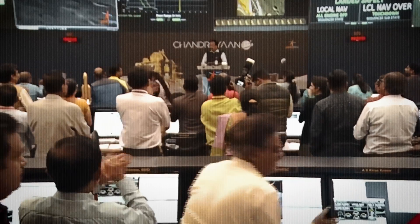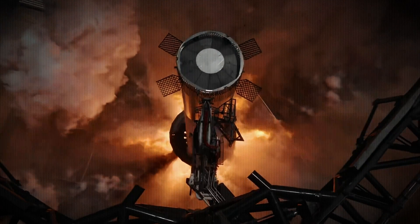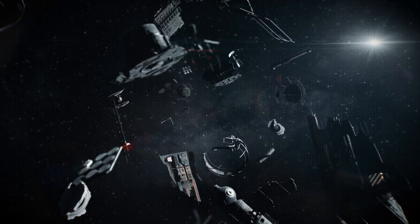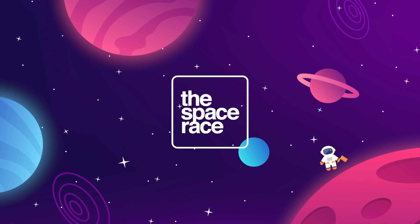On today's episode we are getting into the latest space news, including India wins the race to the lunar south pole, SpaceX finishes pre-flight testing with a full duration static fire of Booster 9, and the ESA struggles with their orbital debris removal efforts. This is the Space Race.